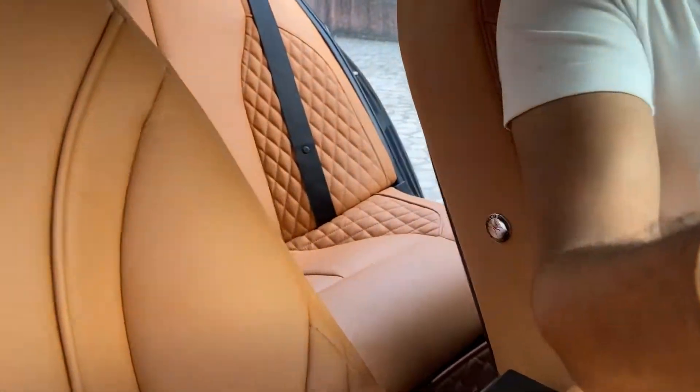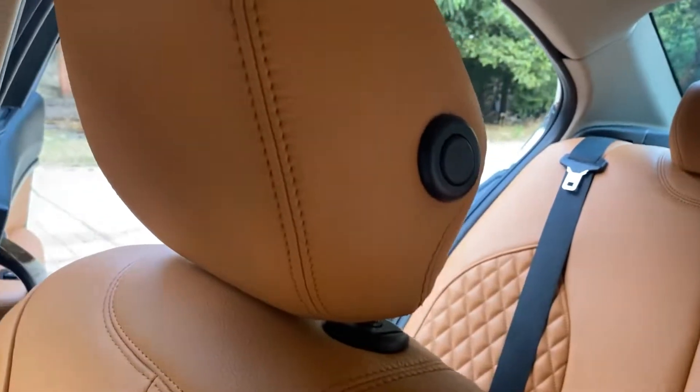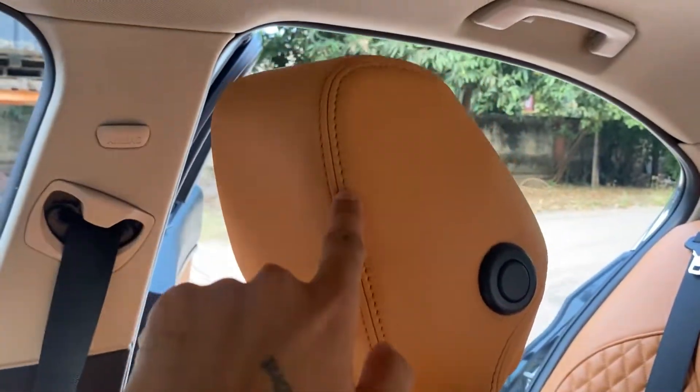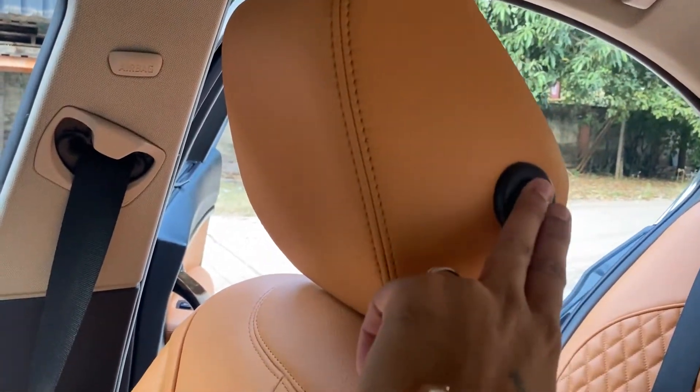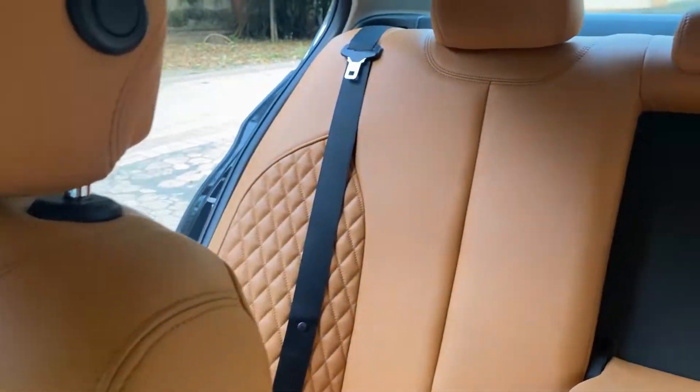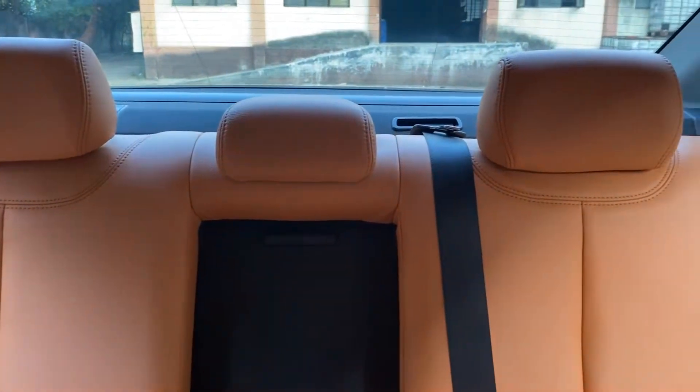I will show you the headrest fitment — that's how the headrest fitment is done, with the original stitch and original utility features. Even the rear seats have a proper fit and a proper feel. You can have a look at all the seat covers we have installed in this car.